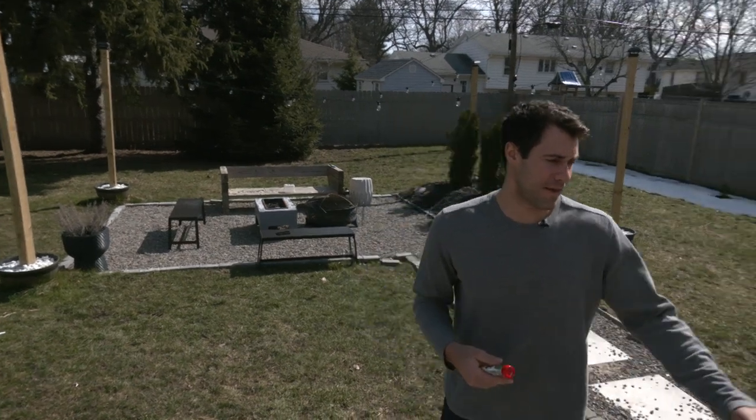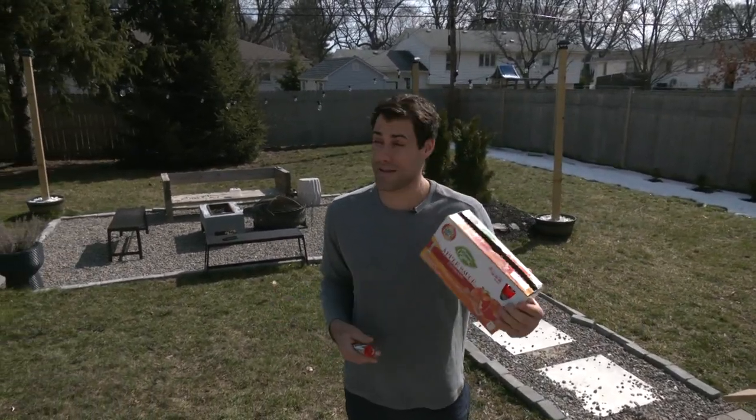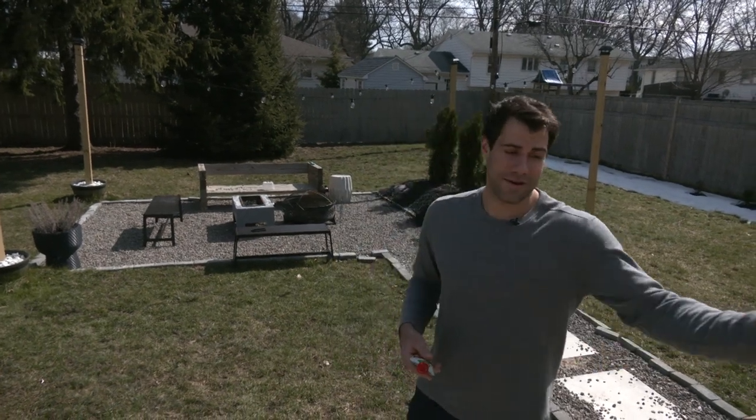Usually when we're on the go we like these to-go applesauces from Wegmans. They're really good and they're good for my little guy too, so they keep him from getting hangry.